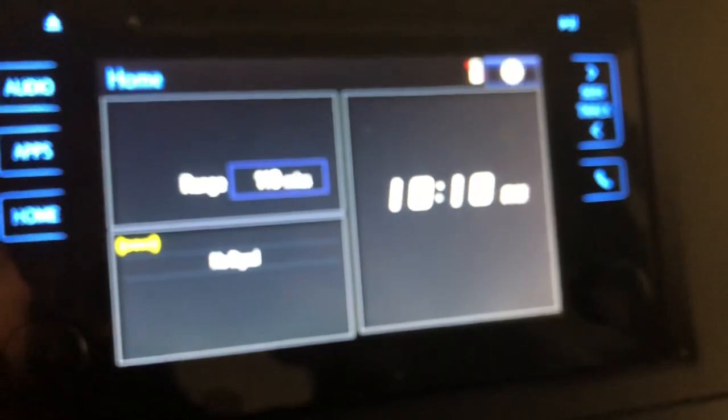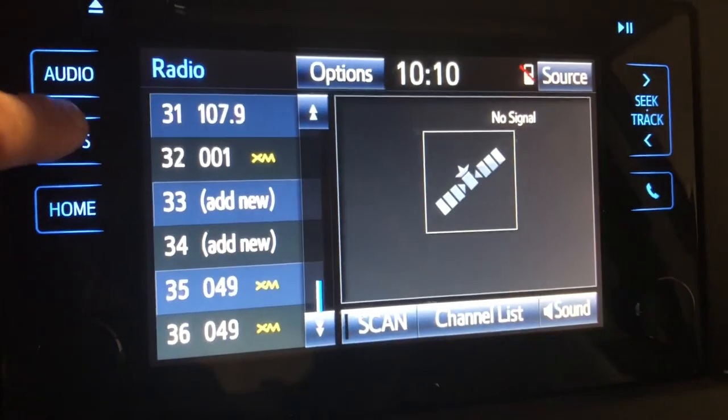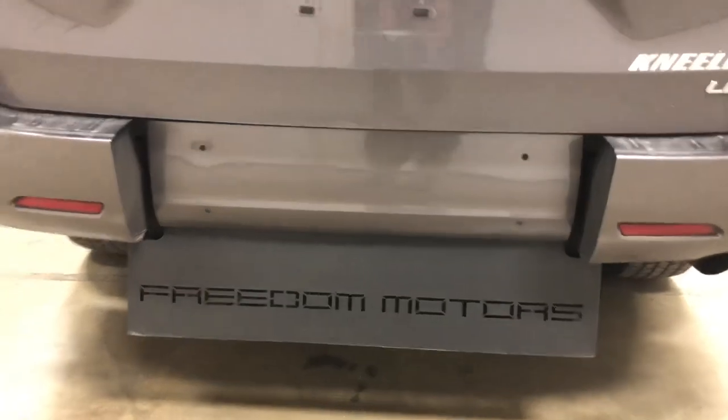We've been in business for over 30 years and have a huge selection of cars, trucks, vans, SUVs, and crossovers. Check out our entire inventory at freedommotors.com. Give us a call if you are in the market: 1-800-625-6335.